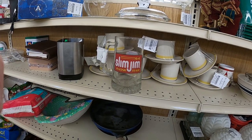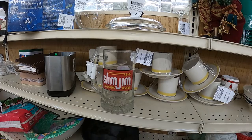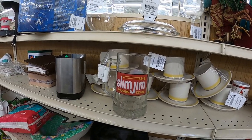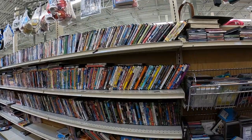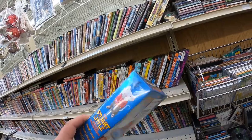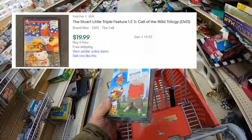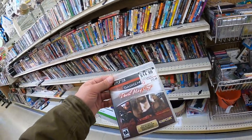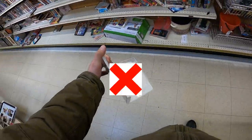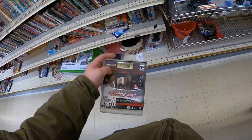I found this Slim Jim racing mug to be pretty cool - I'm putting it on the screen. Not enough value unfortunately, but it's cool and retro so I had to show it off. The Stuart Little DVD set is my first pickup of the day at Valley - I grab that and should get $20 for the $2.99 price.